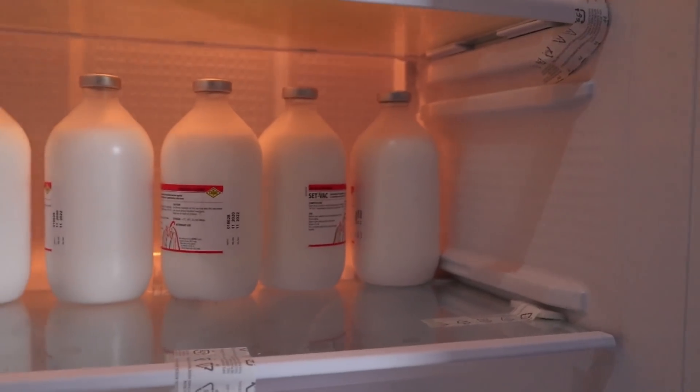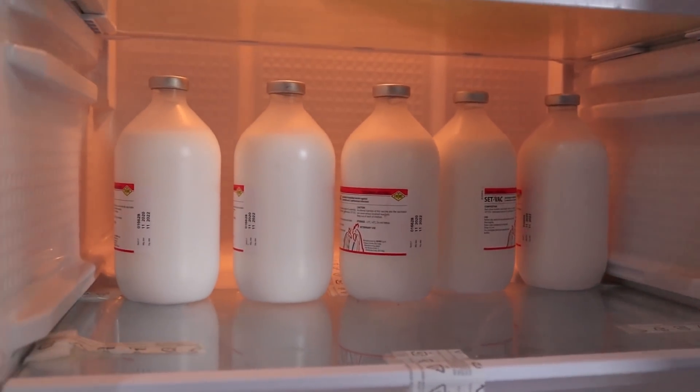We also need a refrigerator to keep our drugs and vaccines — the vaccines for the chickens need to be kept between two and eight degrees Celsius. This is Uganda; we're at the equator and temperatures sometimes get up to 34 degrees, so the fridge is definitely necessary. We also have a sprayer for spraying and disinfecting the goats, sheep, and cattle — getting rid of ticks and parasites on their skin.